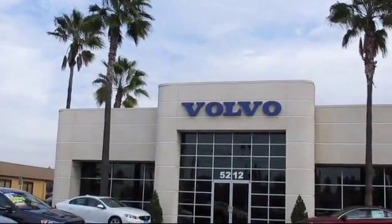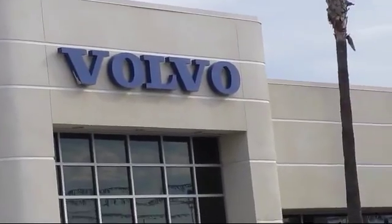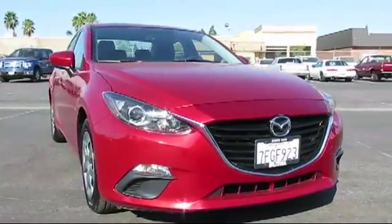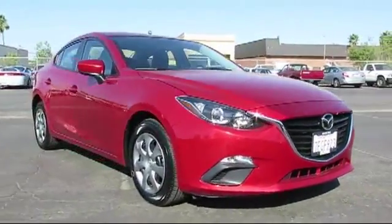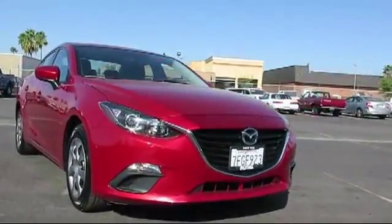Volvo of Fresno is proud to present another vehicle from our great selection of quality pre-owned cars, trucks, and SUVs. It comes equipped with Tire Pressure Monitoring System, Steering Wheel Controls, Keyless Entry, and Bluetooth Smartphone Integration.